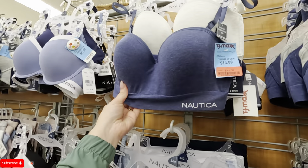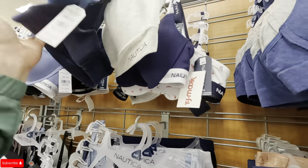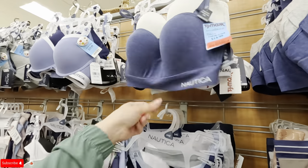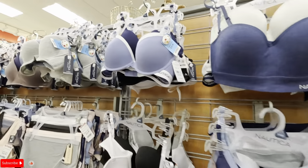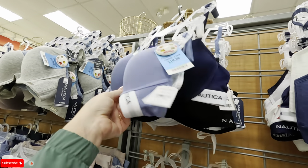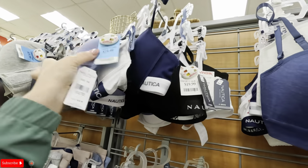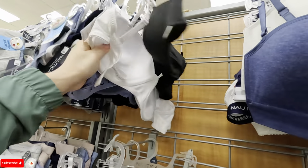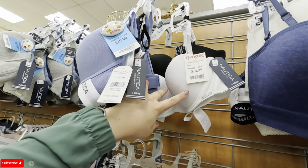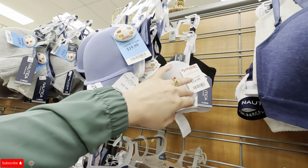Look at these — $12 on clearance, was $14.99. These are pretty too. A three-pack for $20. A two-pack for $14.99. I bought one of these packs the other day and they're so soft — very soft and buttery. Highly recommend.